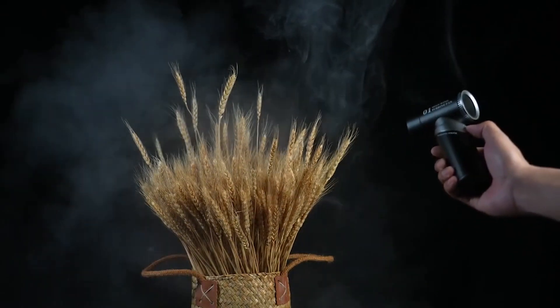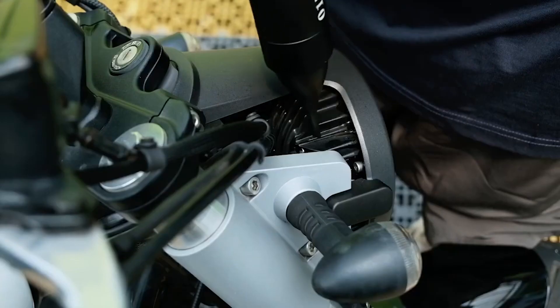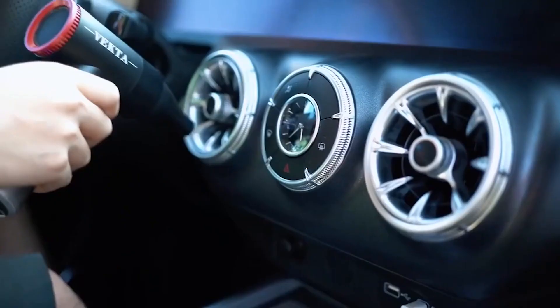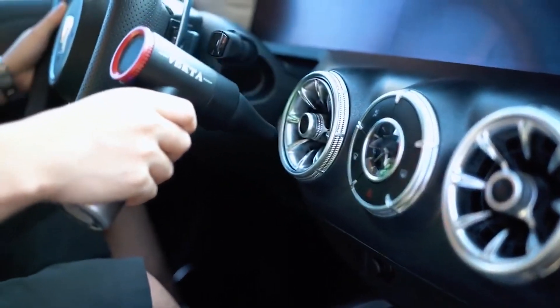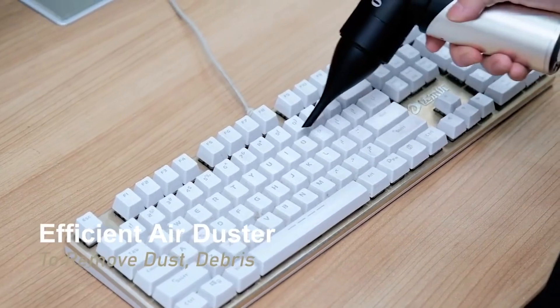It's a cordless rechargeable air blower with a 15.5 meters per second strong airflow, driven by a 98,000 RPM brushless motor. Its small turbofan makes it ideal for a wide range of jobs, including clearing away dust and dirt and cooling off hot gadgets.